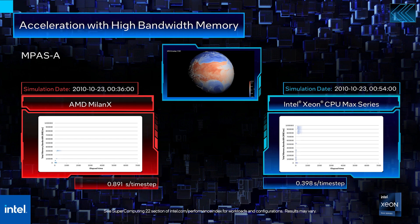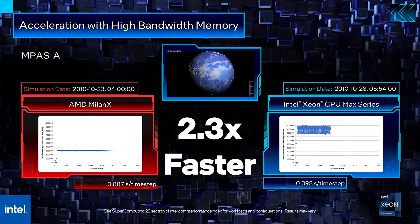We run MPAS-A at a 60km resolution on Xeon Max and AMD Milan X CPUs. As we can see, the Xeon Max CPU with high bandwidth memory is 2.3 times faster compared to the Milan X CPU with traditional DDR memory.